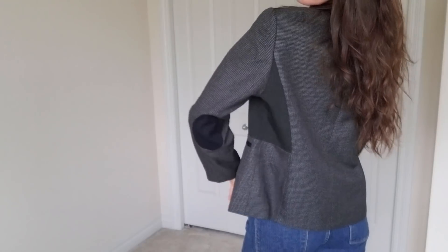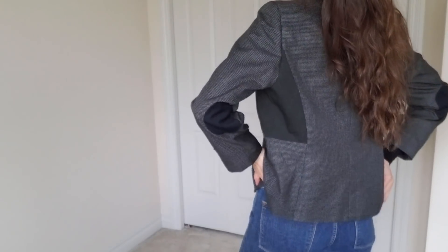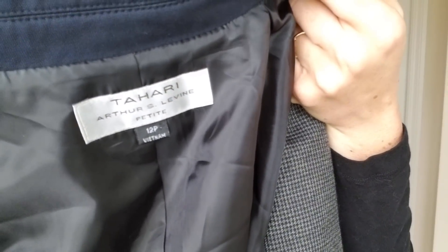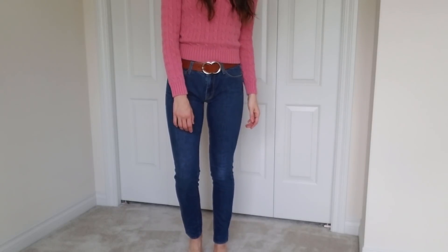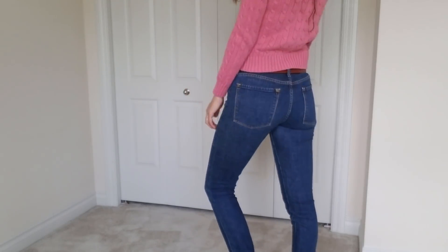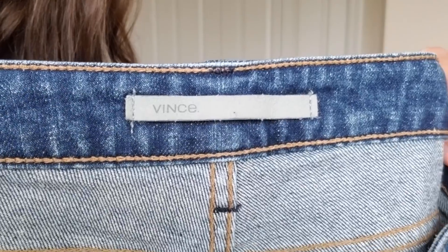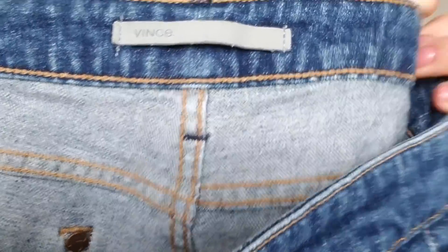This is a blazer I had to get. I don't always pick up this brand — I only pick it up if it's a unique piece — and that is Tahari. And then these jeans are by Vince, which I love picking up that brand. I don't really find pants that much by this brand, but these jeans are actually really nice quality.